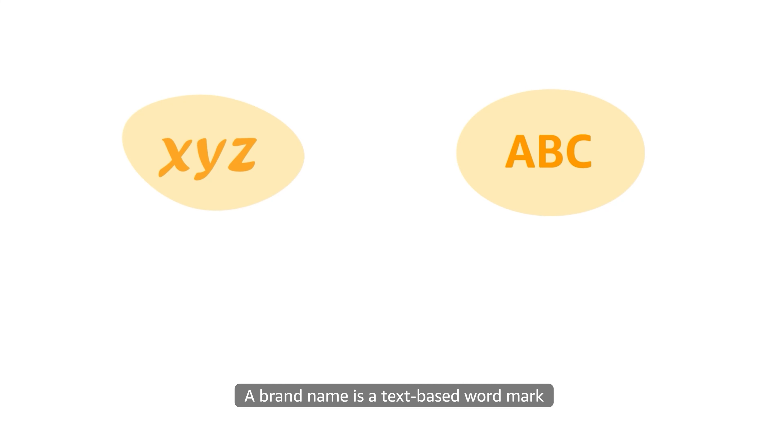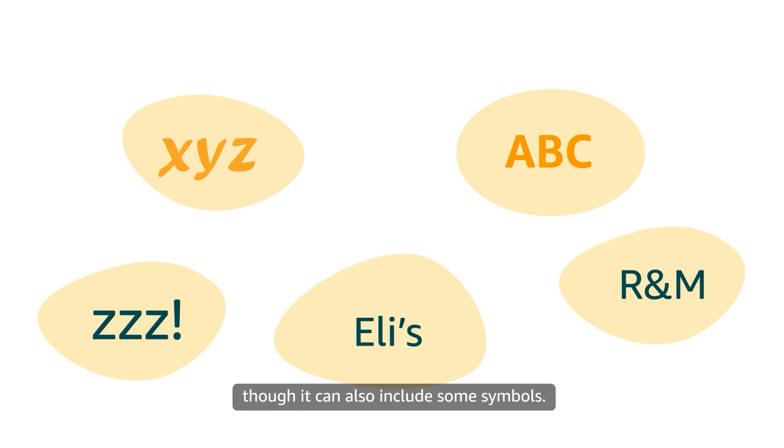A brand name is a text-based word mark usually made up of alphanumeric characters, though it can also include some symbols. For example, the word Amazon is a brand name.